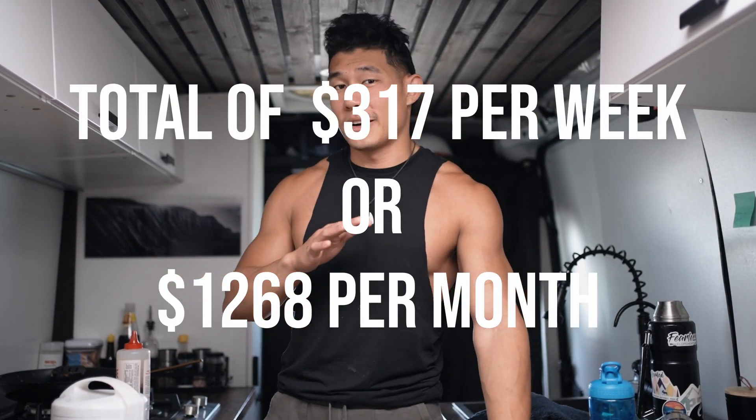That's not a lot — it's about $1,200 a month. Now I'm going to tell you the hidden cost of van life that nobody talks about.